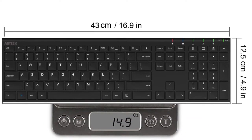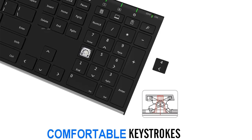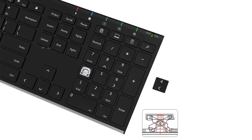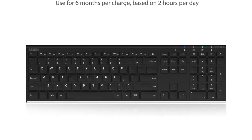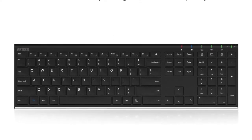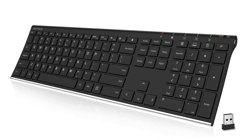The rechargeable lithium battery with an industry-high capacity lasts for 6 months with a single charge, based on 2 hours of non-stop use per day. Compact size — 16.9 x 4.9 x 0.6 inches — and lightweight at 14.9 ounces, but provides full-size keys, arrow keys, number pad, and shortcuts for comfortable typing.